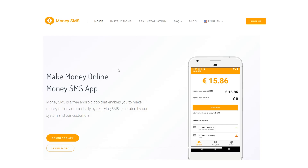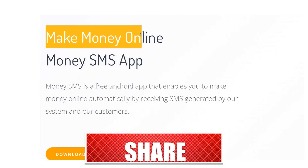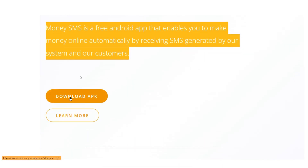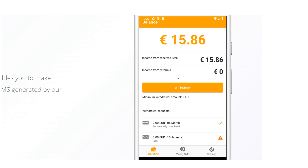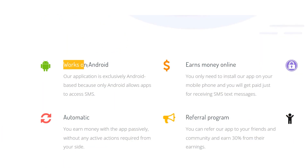The first app we'll use is this one right here, which has an official website, but we'll install it directly onto your device. Simply download the app to your smartphone, make an account, and it will start sending you text messages. However, this only works on Android. The following application will be compatible with both iOS and Android.